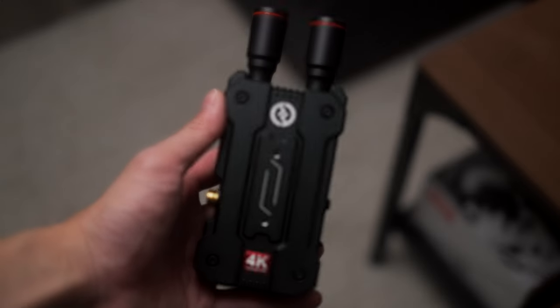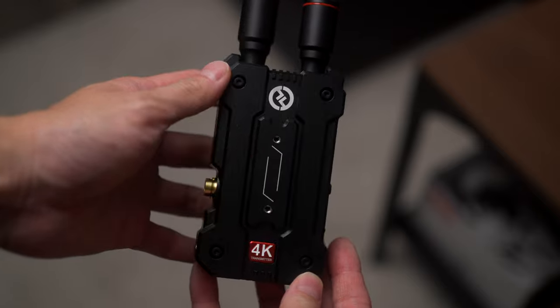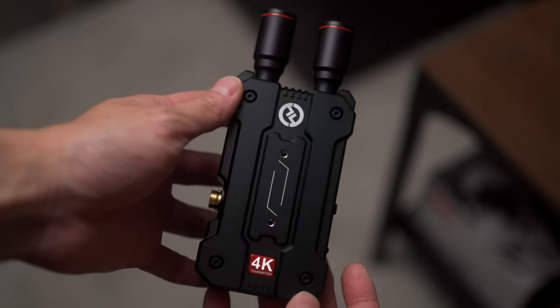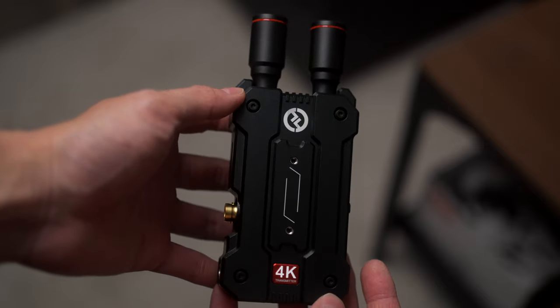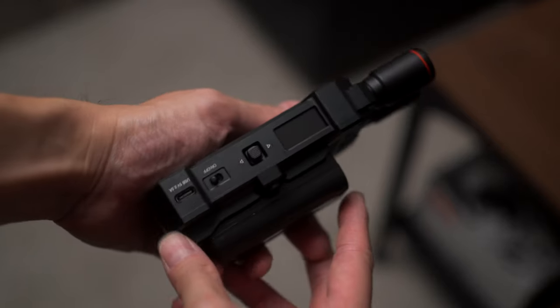Before we get started, we just want to say thank you to Hololand for sending us the Mars 4K for review before it is even launched. But we are not paid to say anything besides our own opinions, and Hololand does not get to see this video before it is published.